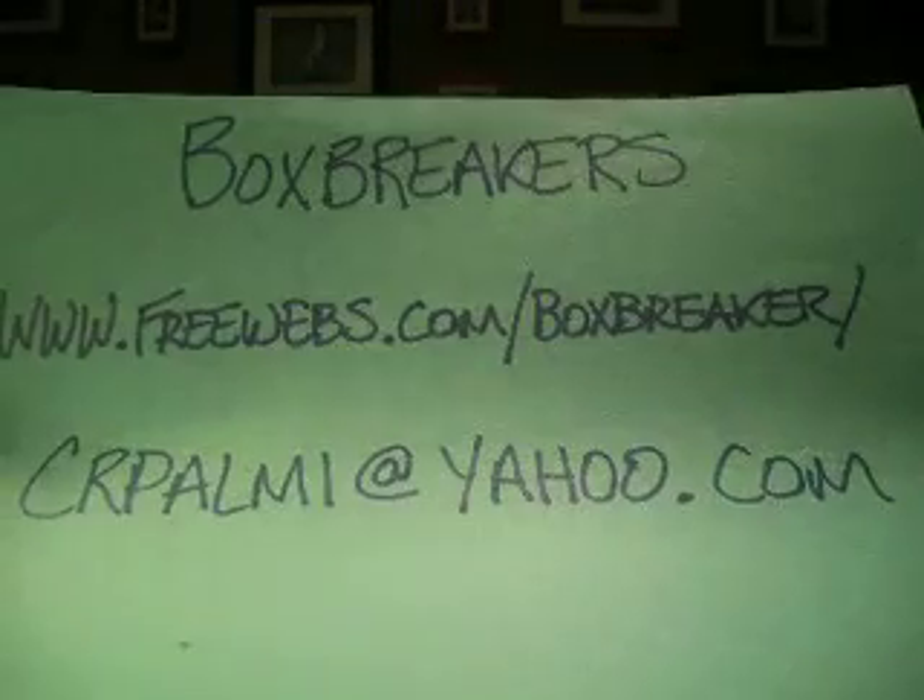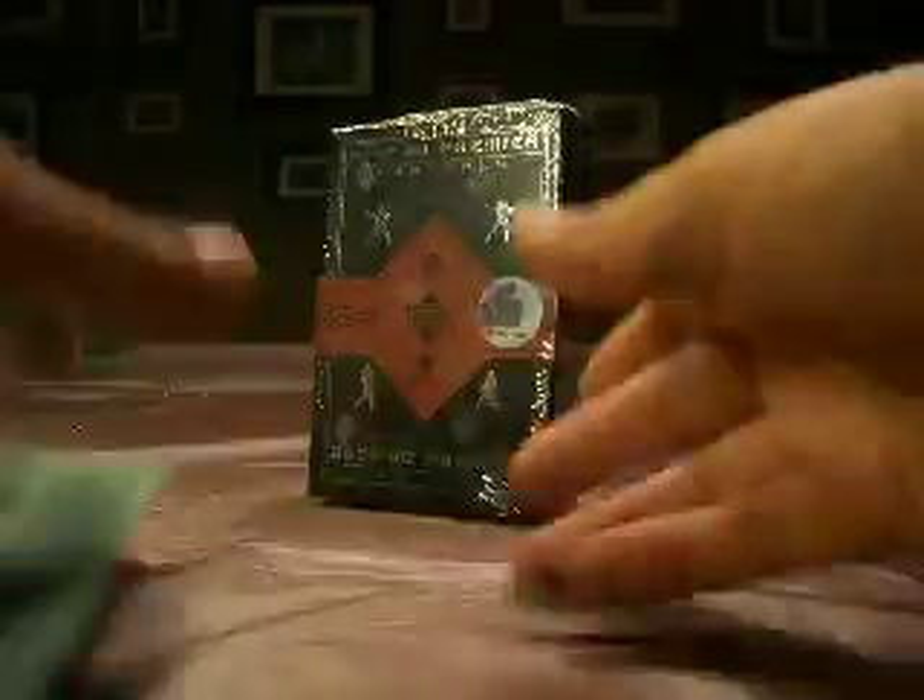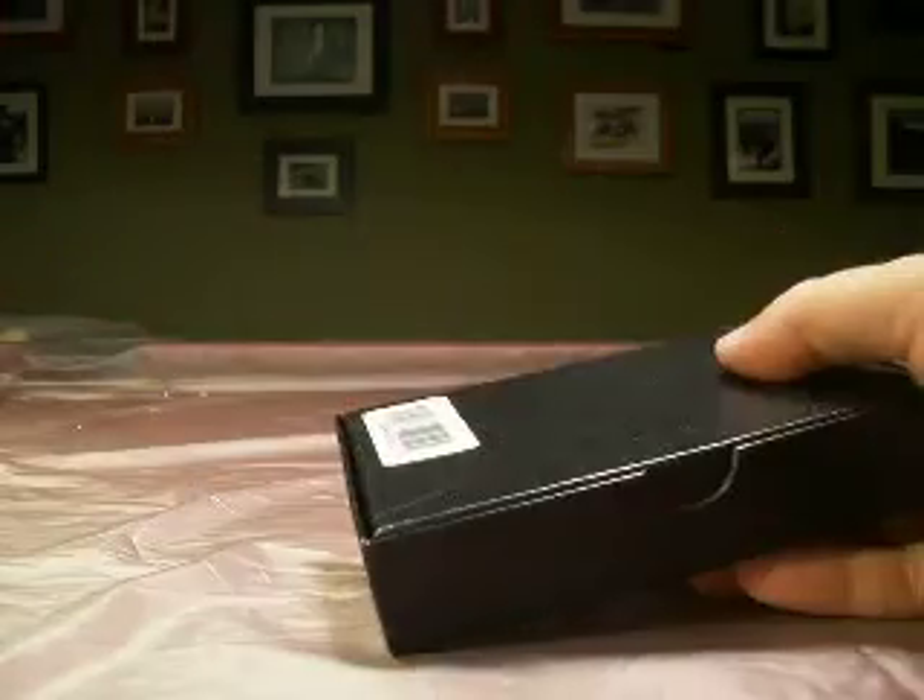Hey guys, welcome back to Box Breakers — there's our info. I'm getting tired of reading it already. High-end football group break for July, and in this one we're doing a case of 2007 UD Premier.